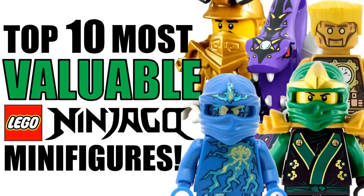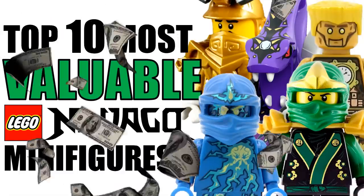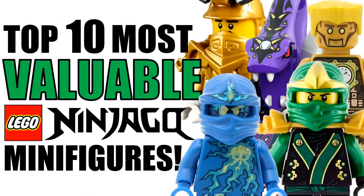Hey guys, what's going on — Spiprix here back for another Lego Ninjago video. In this video we're going to be counting down the top 10 most valuable Lego Ninjago minifigures. Since Ninjago has been around since 2011 there have definitely been a lot of minifigures produced. I found it really interesting when I was researching the prices behind these minifigures and was shocked to find out that some were worth a lot more than I thought.